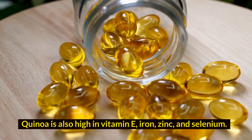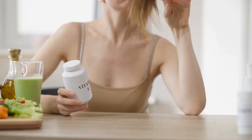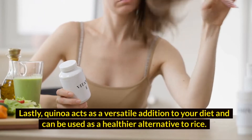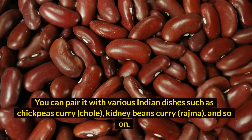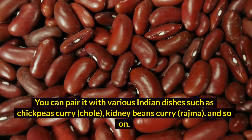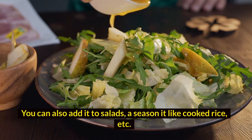Quinoa is also high in vitamin E, iron, zinc, and selenium. Lastly, quinoa acts as a versatile addition to your diet and can be used as a healthier alternative to rice. You can pair it with various Indian dishes such as chickpeas curry, chole, kidney beans curry, rajma, and so on. You can also add it to salads, season it like cooked rice, etc.